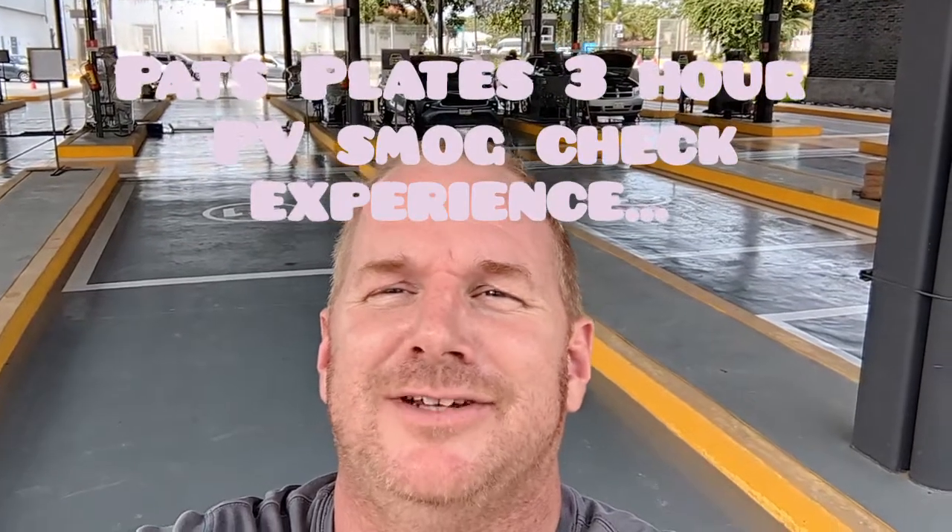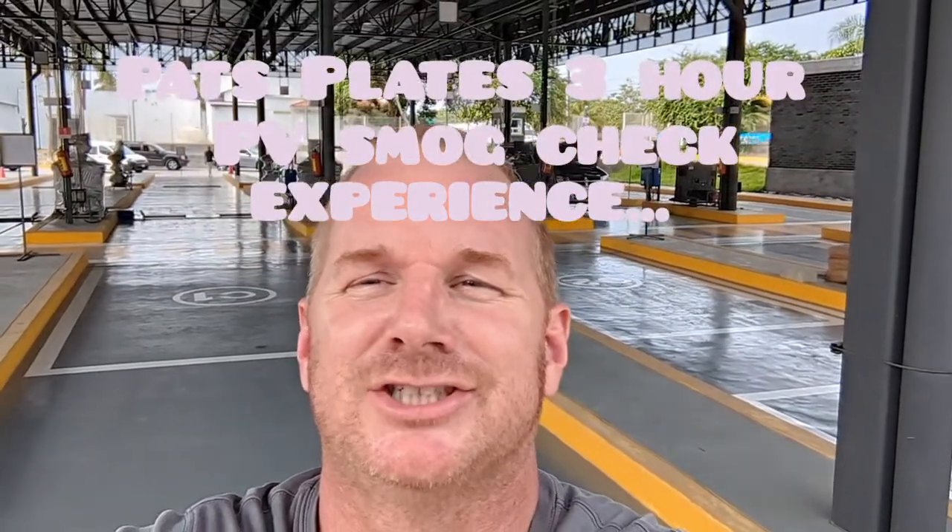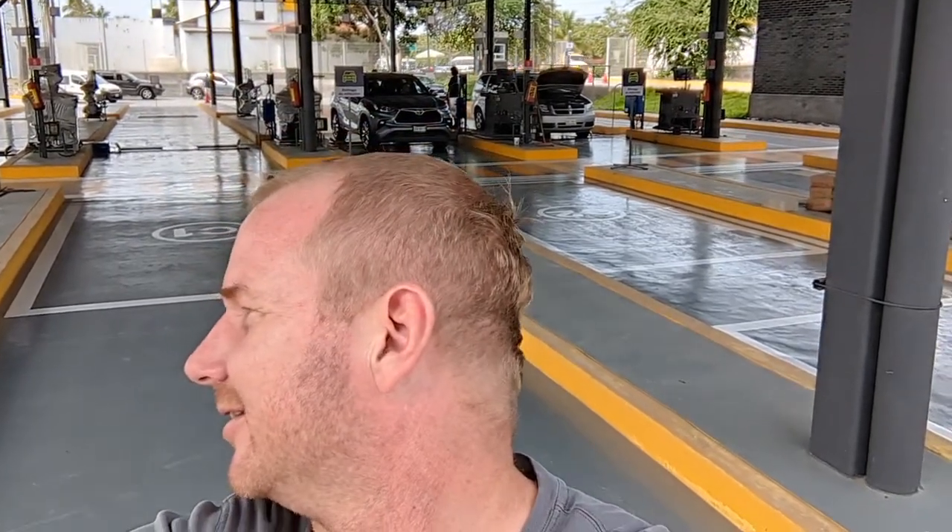Hey everybody, Pat's with PVTV here at the vehicle inspection station. We've been here coming up on three hours.